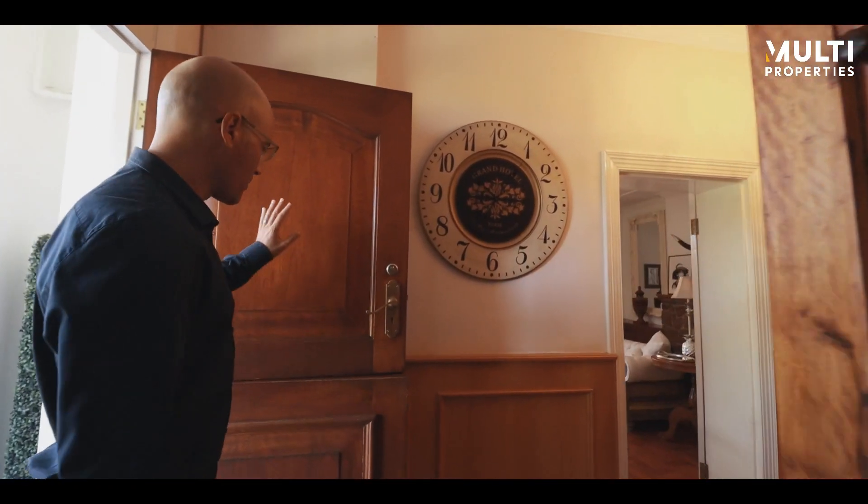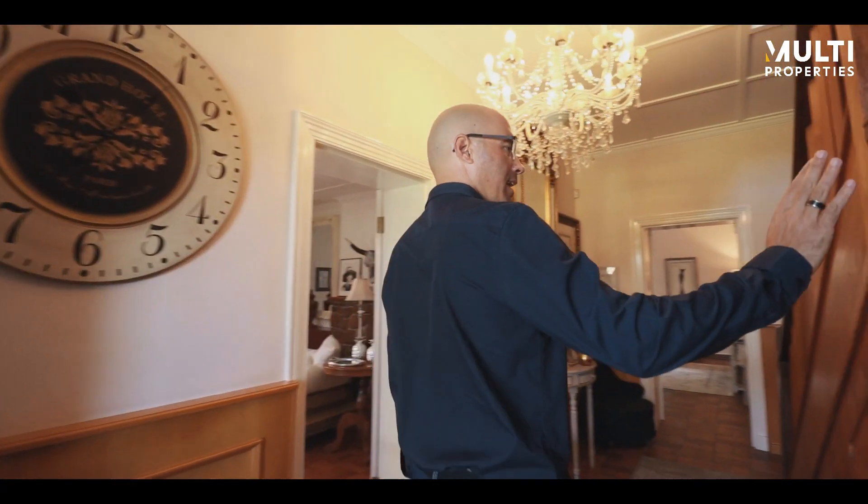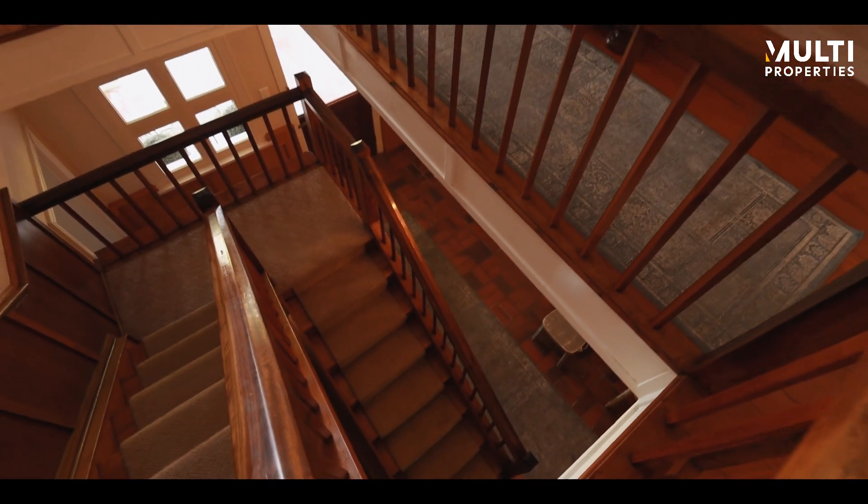What I like about this is these beautiful original stable doors, still authentic. We've got this 1919-built Stinkwood Staircase — so much character.